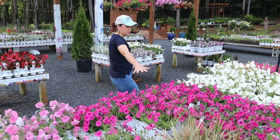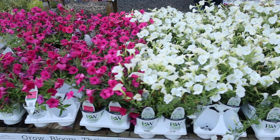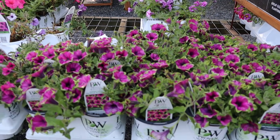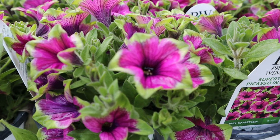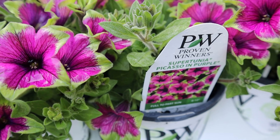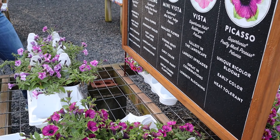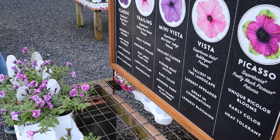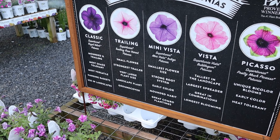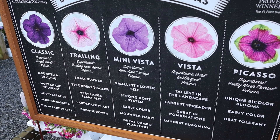Speaking of all the Vistas, here we go — there's the fuchsia, the hot pink, the Snowdrift, the Paradise. This is not a Vista but it is still a Supertunia — one of the most popular ones. That is Supertunia Picasso in Purple. It's really unique because it has that green edging on it with a really nice hot magenta center. The Picassos do great, they're very heat tolerant, they do excellent in containers and in the landscape. You can see here a side-by-side comparison of the differences in Supertunias — while they are very similar, there are a little bit of differences.